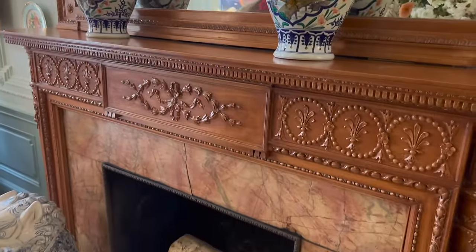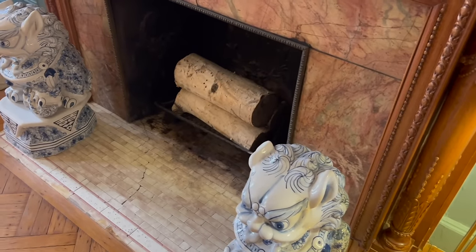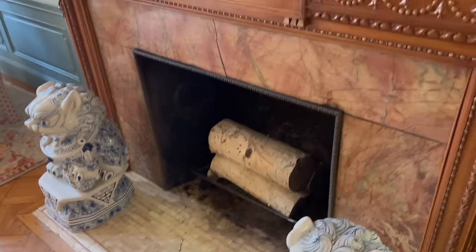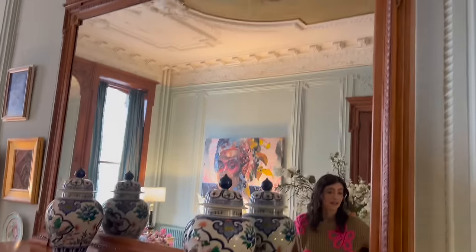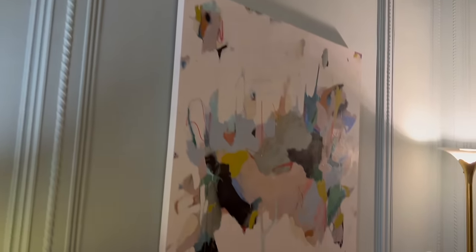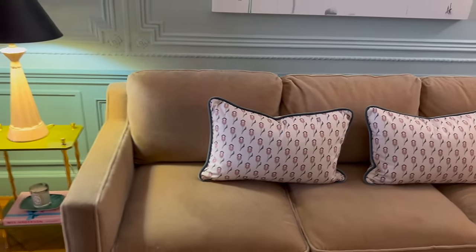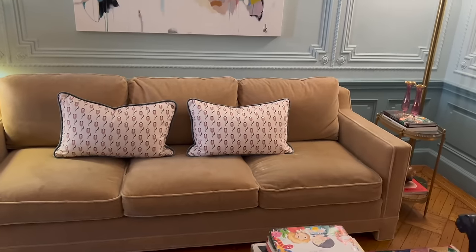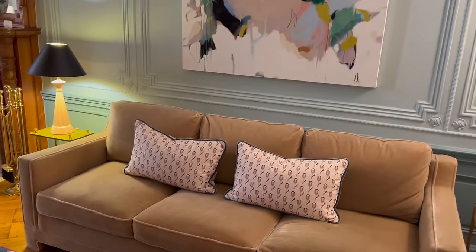We've got to talk about this fireplace — I'm imagining that's original. This is original. It had that little strip of pink tile and it fits perfectly with our color palette, especially with the new pattern. There are actually four fireplaces in this apartment, and they're all original to the house. The blue color couldn't be better. These pillows — I recognize this Pepper pattern.